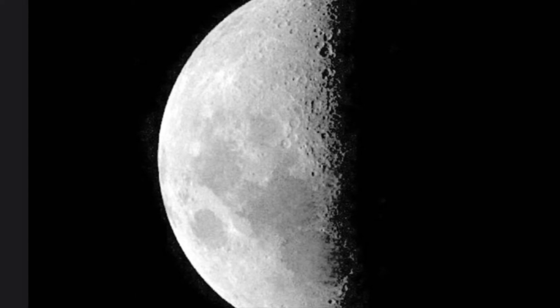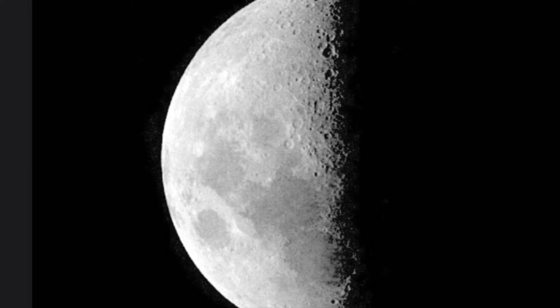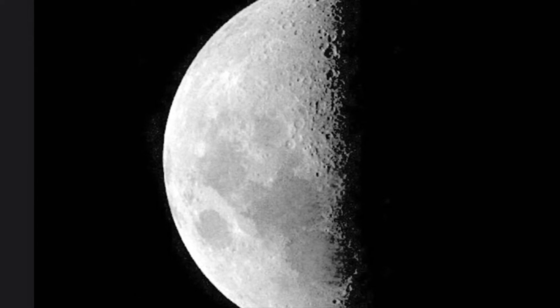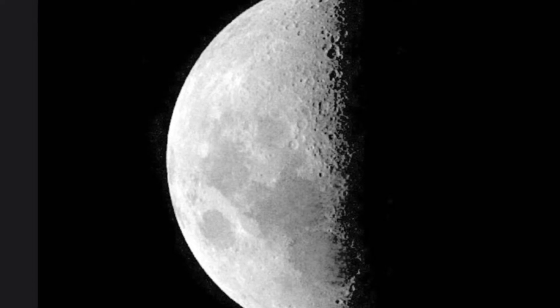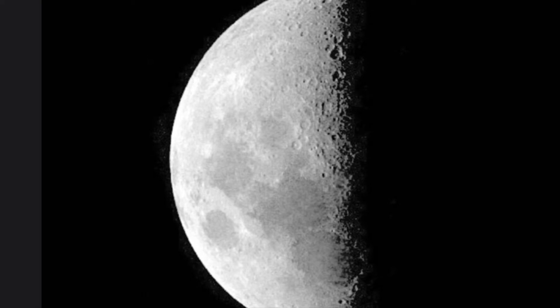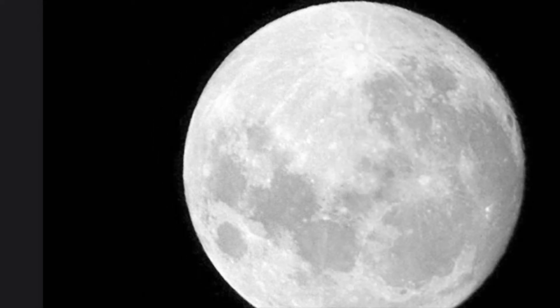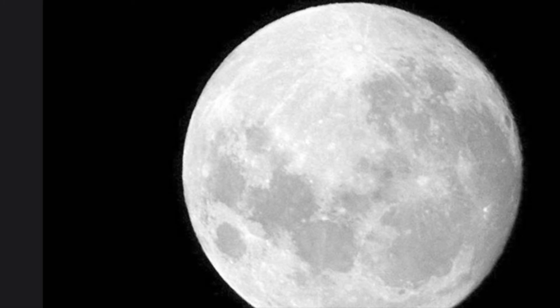Remember, the moon only looks like it is changing shape. It is always a big round rock, but it can look different during its orbit, depending on how the light reflects off it. Halfway through its cycle, the moon looks like this. This is called a full moon, because the full round moon is shining brightly in the night sky.